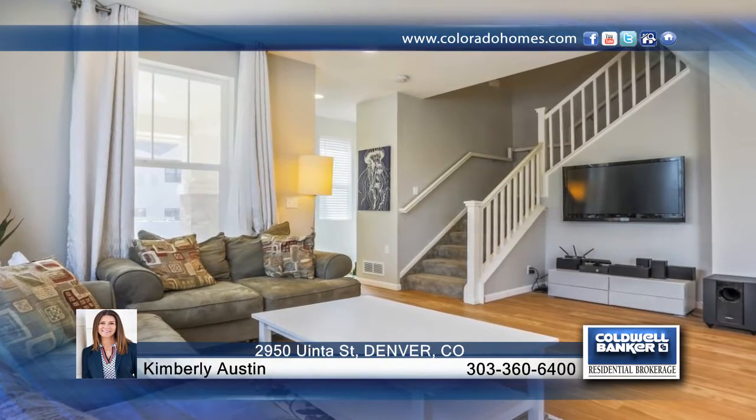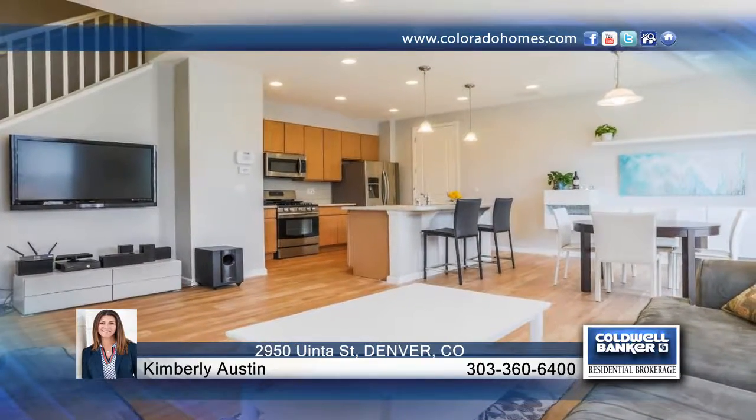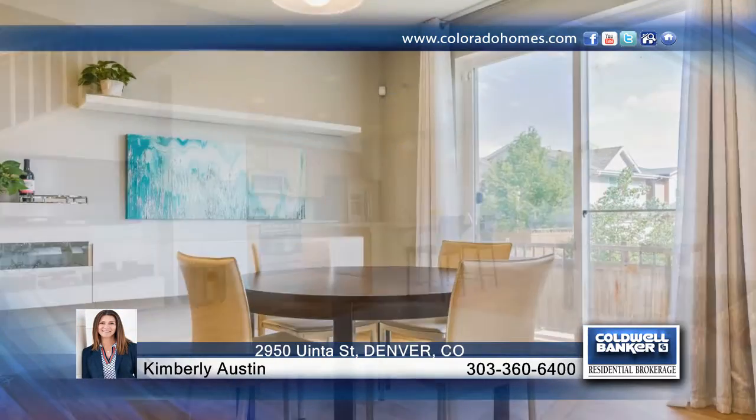Why rent when you can own? This lovely Stapleton home has three bedrooms, three bathrooms, and sixteen hundred and seventy one square feet — blending an urban lifestyle with all of today's modern conveniences.